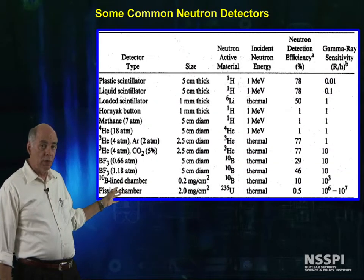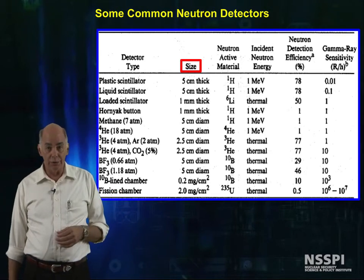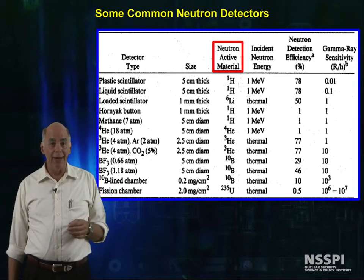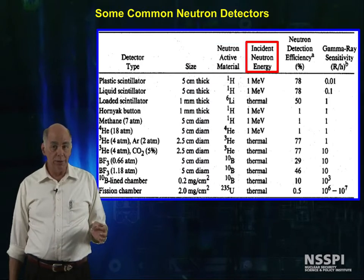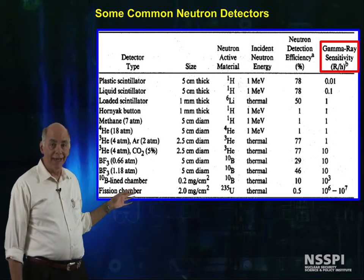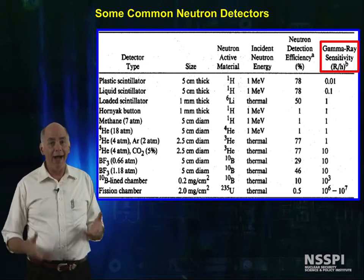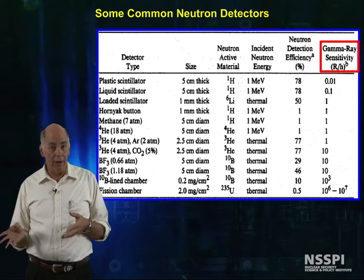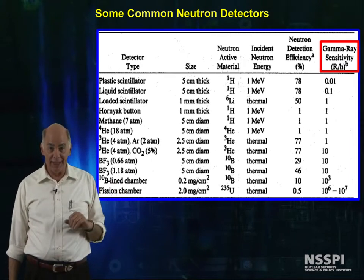This is a table of common neutron detectors, giving typical sizes, the neutron active material, what energies of neutrons it will detect, and its efficiency in percent. This table also lists the gamma ray sensitivity, defined as how high the gamma radiation field must be in R per hour to present an appreciable interference signal to the detector.